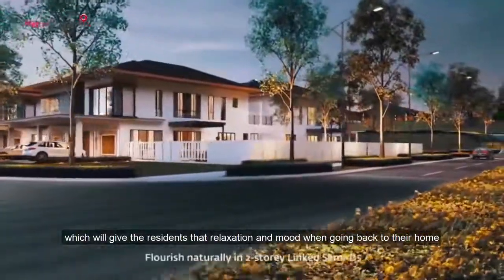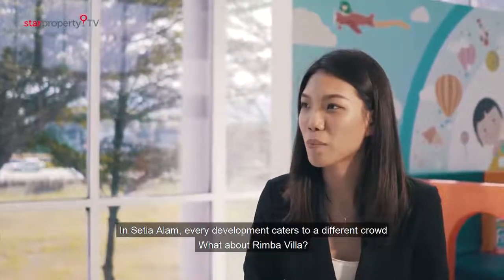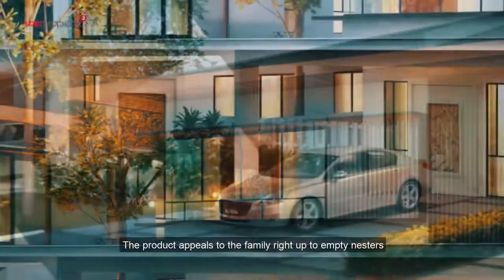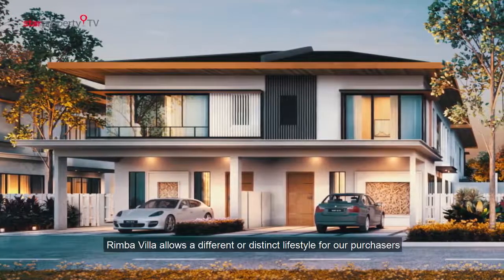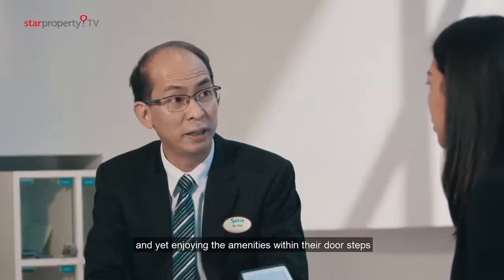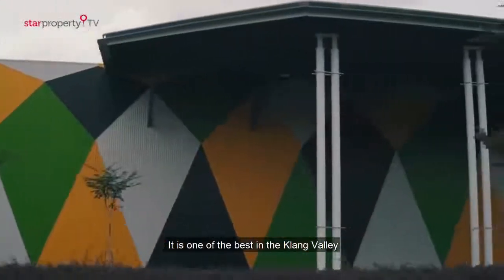The idea is to create that ambience of a forest feel as you step into the development, giving residents that relaxation and mood as they return home. In Setia Alam, every development caters to different crowds. For Rimba Villa, we are targeting a whole range — the product appeals to young families right up to empty nesters. Rimba Villa allows a distinct lifestyle for purchasers who have a higher need for a luxurious lifestyle that is in touch with nature, while still having amenities within their doorstep. The range of amenities in Setia Alam is top-notch, one of the better ones in the Klang Valley.